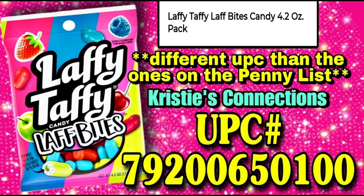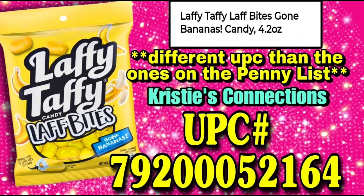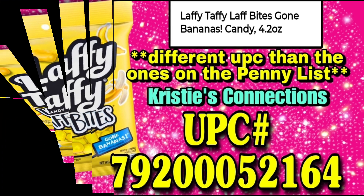This Laffy Taffy and the banana one that follows — these are on our original penny list. However, what I found last night were two additional UPCs. I know that it's a duplicate, but when you're looking for these Laffy Taffy bite and banana Laffy Taffy bites, check for this UPC as well because there seem to be two different UPCs for whatever reason.